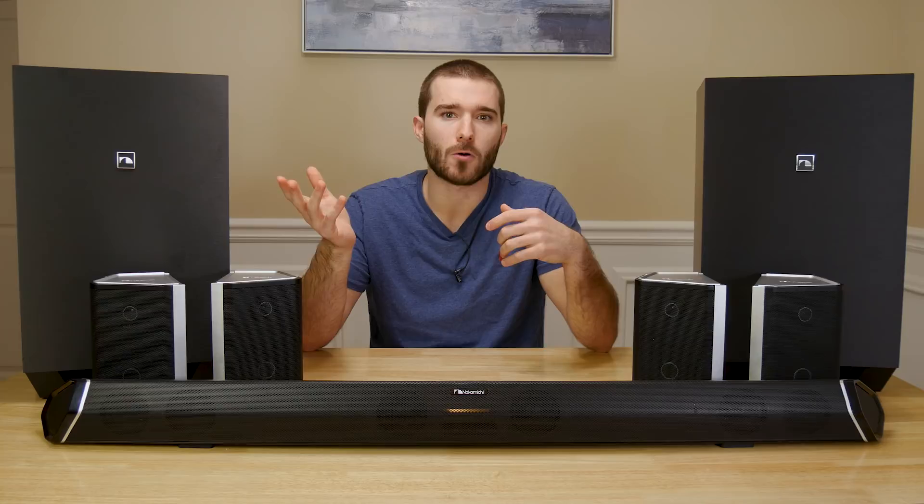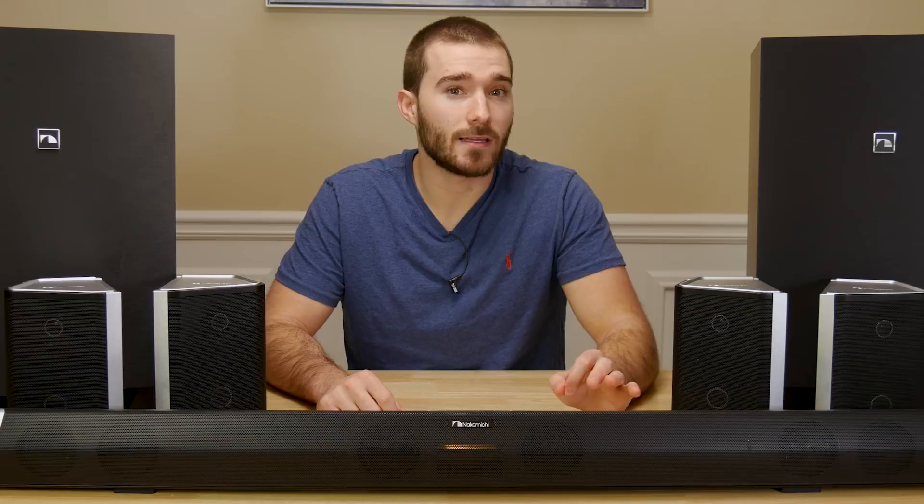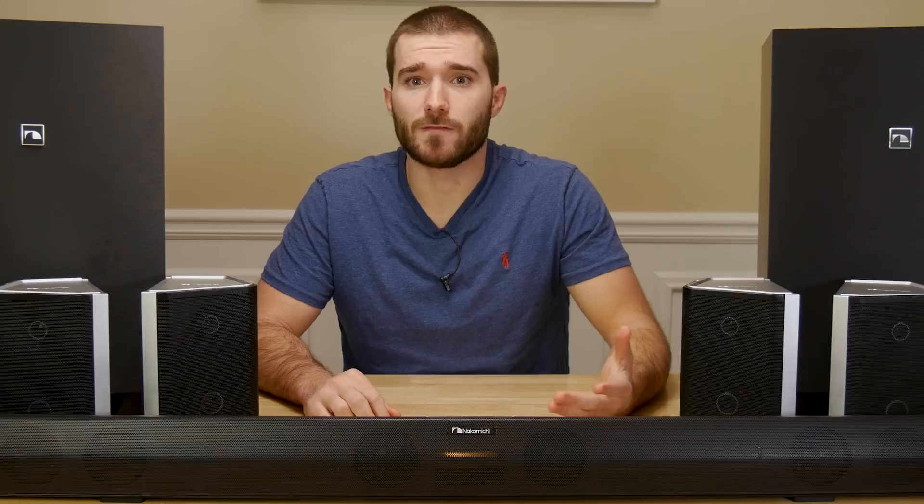It also has a digital optical, digital coax, and 3.5mm auxiliary input. There's a USB port you can use for music playback and firmware updates. And finally, it does have Bluetooth built in. But unfortunately, you aren't able to stream music to the system via Wi-Fi, unless you're doing so through another connected device. So if you're big on streaming music via Chromecast or AirPlay, then this may be a big downside for you.